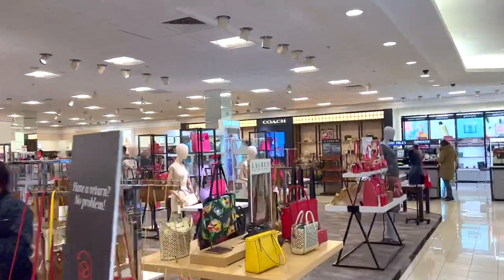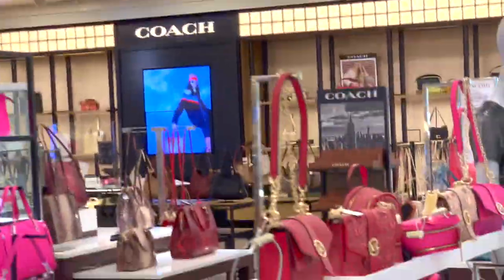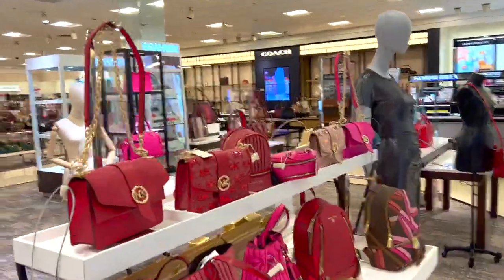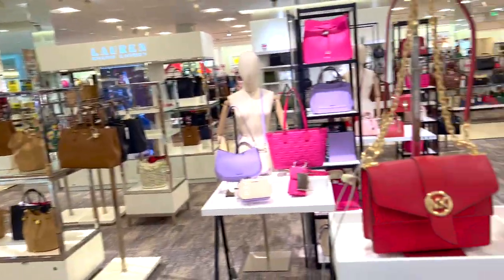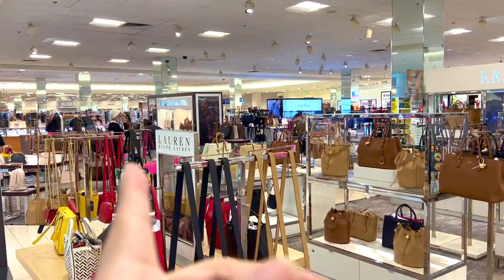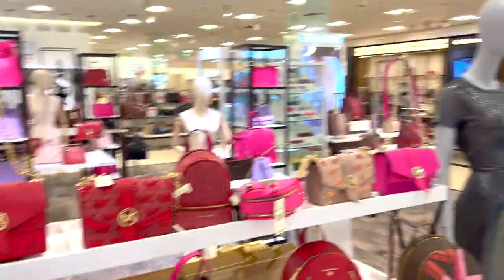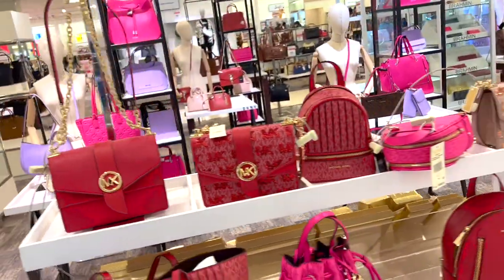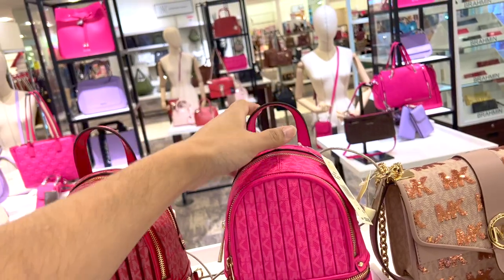Okay guys, we're gonna go to Coach — you all requested it. I didn't get to show you this last time on my other video. If you haven't watched it, it's already up. We did Michael Kors, but I didn't show you this part. So before we go to Coach and check out the new Coach collection, I want to show you the Michael Kors Valentine's Day collection right here.